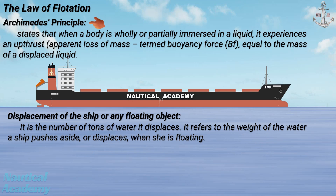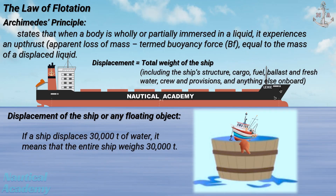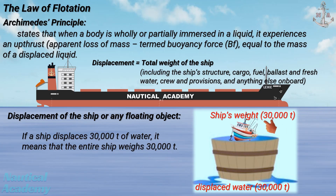According to Archimedes' principle, displacement is also equal to the total weight of the ship, including the ship's structure, cargo, fuel, ballast and fresh water, crew and provisions, and anything else on board. If a ship displaces 30,000 tons of water, that means the entire ship weighs 30,000 tons.